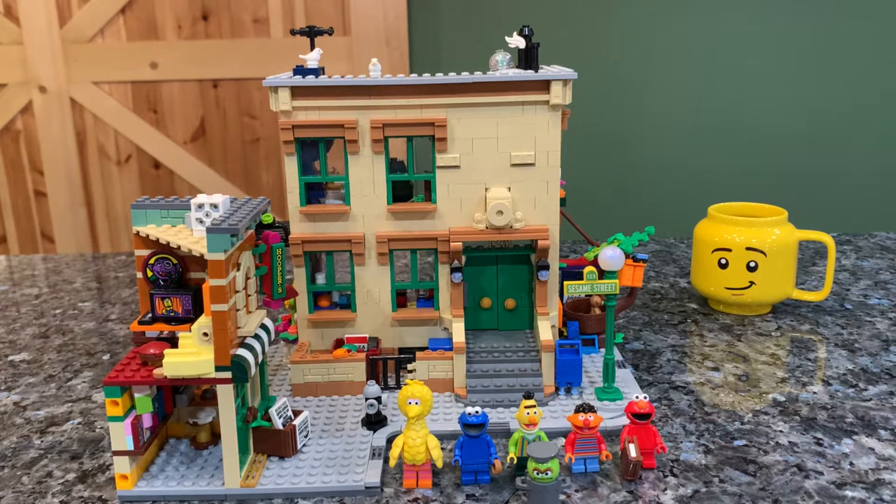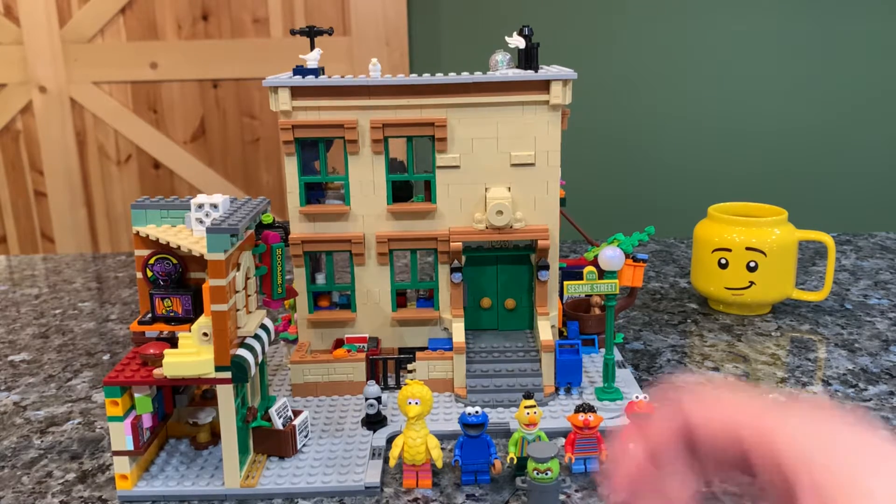123 Sesame Street is a really cute Lego Ideas set — set 21324. You're paying $120 for it at 1,367 pieces. This is an 18-plus set and comes with six minifigures. Yes, they do count Oscar as a minifigure, which I find super funny. Beautiful, super detail-oriented building — I'm really impressed. I'm super excited to show you guys, but first let's do the minifigures.